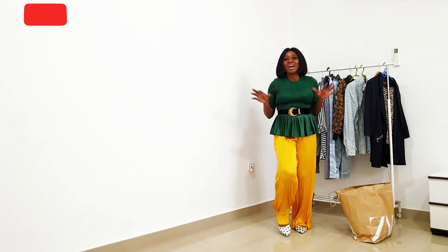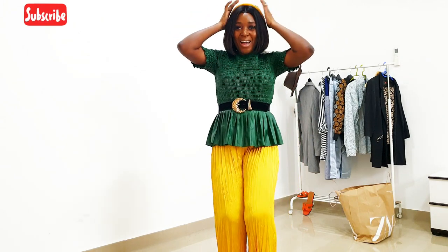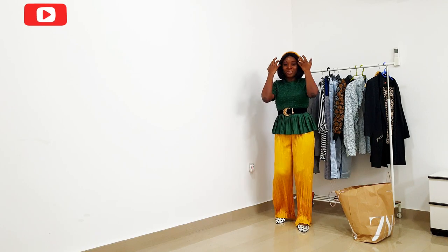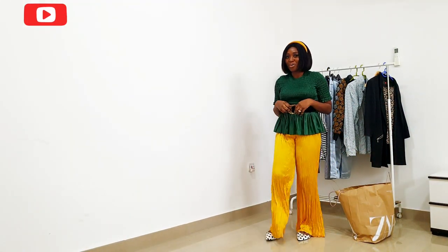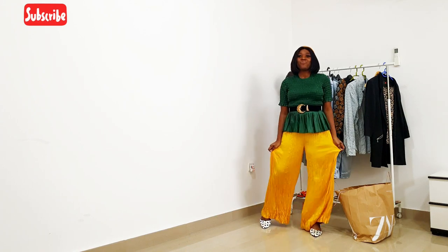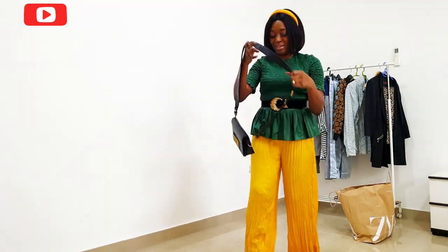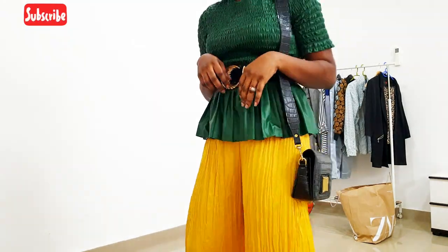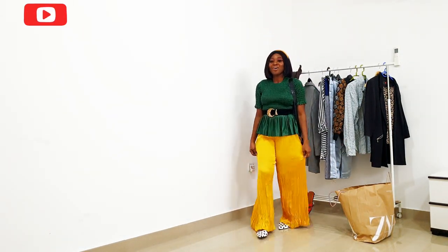If I just want to go all matchy-matchy — I most likely wouldn't do that anyway — I could also have this bag from H&M to be all matchy-matchy with everything. This is what it looks like; I'm probably going to carry a black shoulder bag to match the look. This is a perfect summer look.